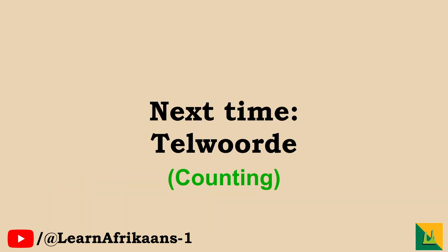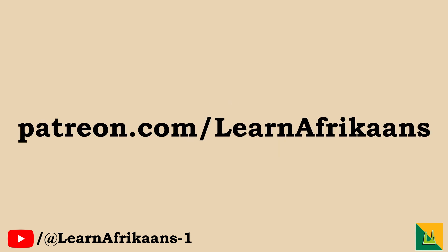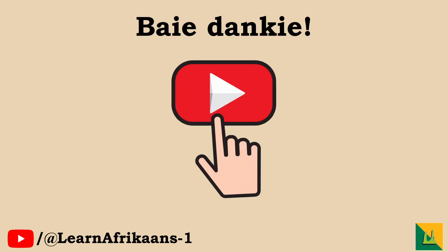Next week, telwoorde — counting in Afrikaans. Should you want private one-on-one lessons, worksheets or more, please visit our Patreon or follow the link below. Do watch this video again to study effectively. Bye! Sharing, liking and subscribing will help our channel a lot. Comment any questions below. Bye.